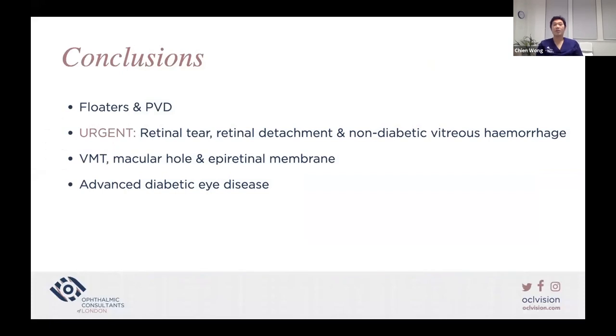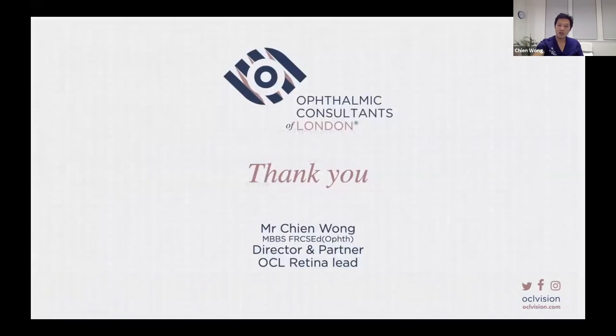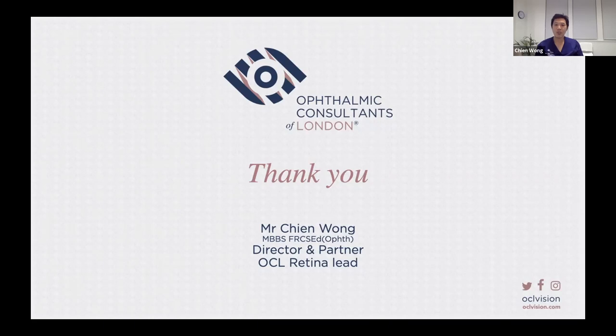In conclusion, we have talked about floaters and PVD, the importance of referring patients urgently — ideally the same day — with retinal tear, retinal detachment, or non-diabetic vitreous hemorrhage. We have also covered VMT, macular hole, epiretinal membrane, and advanced diabetic eye disease. At OCL we now offer a same-day urgent retinal detachment service, with a team including myself and my colleague Dr. Martin. Thank you, and I am happy to take any questions.